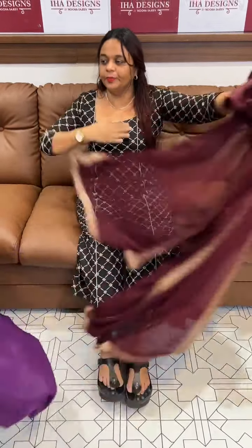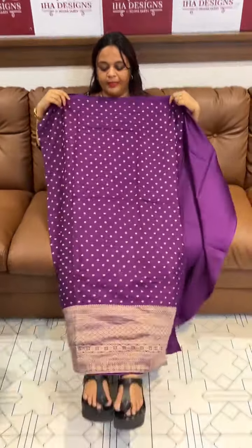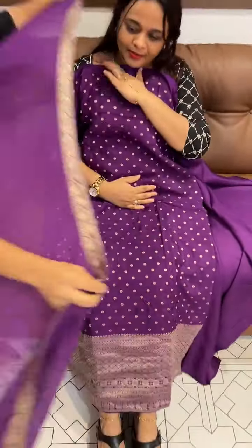Next one is a brighter purple tone — a dark purple color with another pattern.